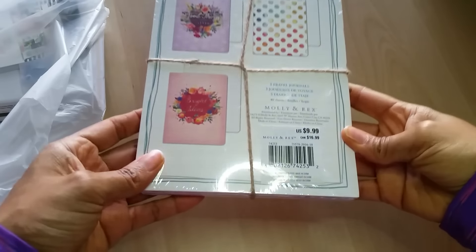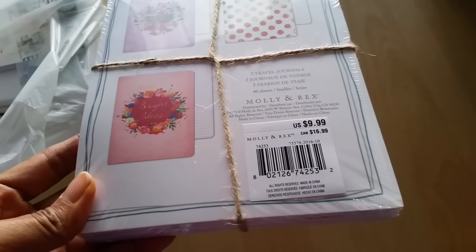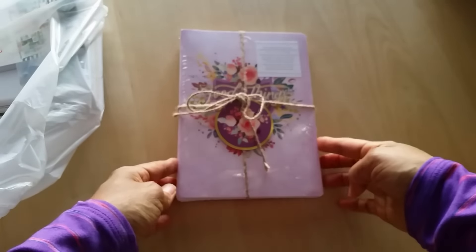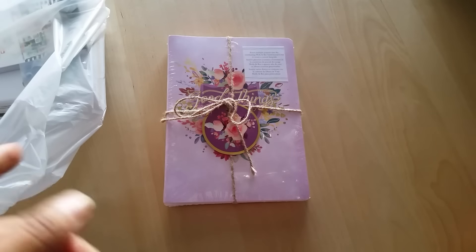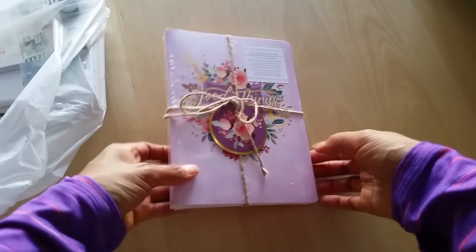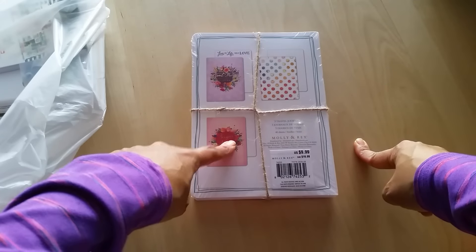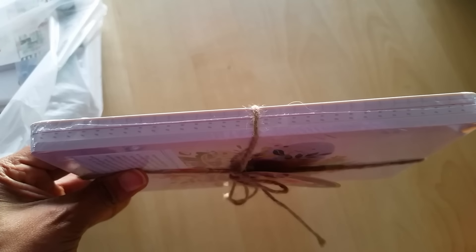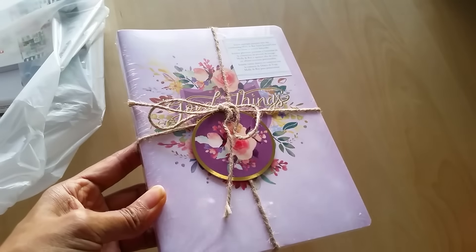Next I got some of these inserts — sorry for the glare. These are for a travelers notebook style product. It's by Molly and Rex, and they have a travelers notebook. I didn't get the travelers notebook itself because when I felt it in the store it seemed really cheap, but I'm always on the lookout for A5 inserts since I have a couple of A5 travelers notebooks. The nice thing is it comes with blank, dot grid, and regular grid paper inserts, and it's a three-pack. I said, 'This is great,' so I picked it up to try out the paper quality. For $10 with a coupon, it was a pretty good deal.